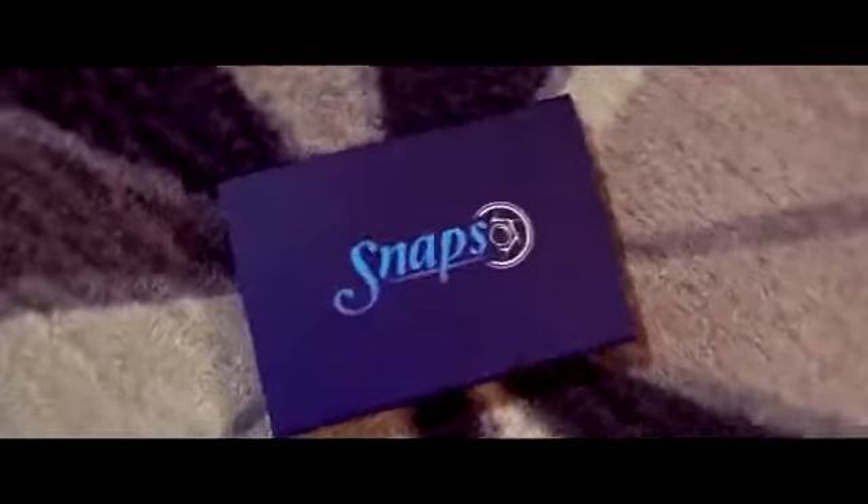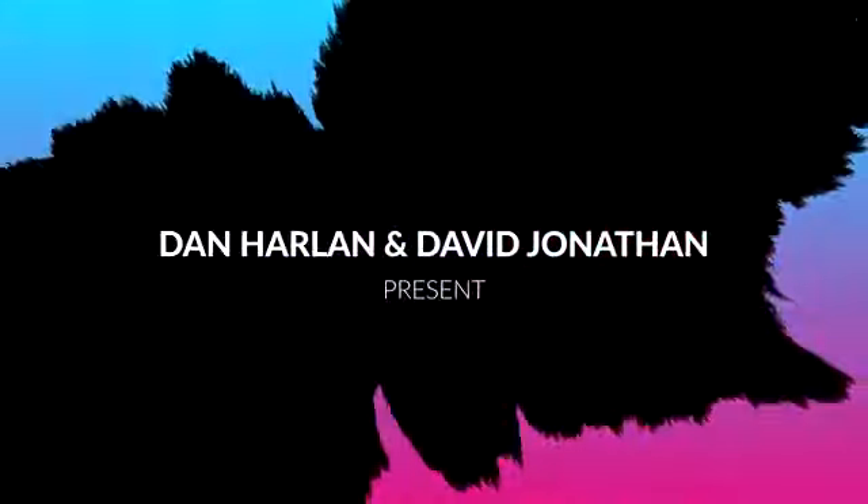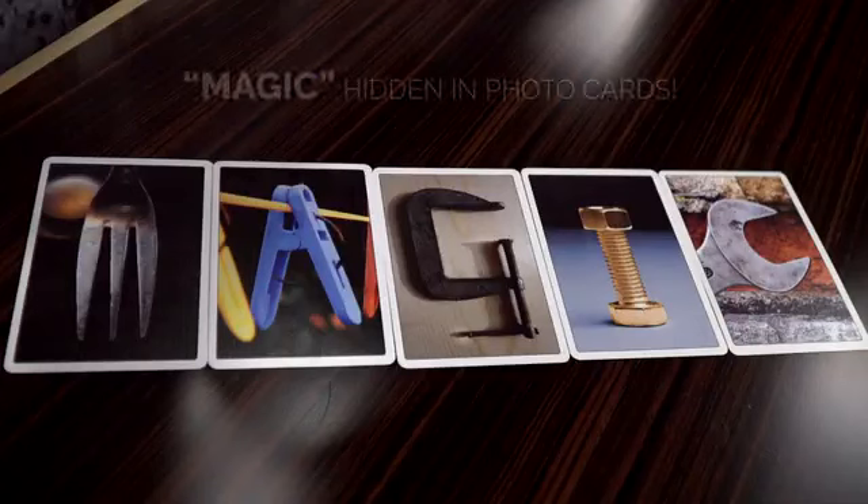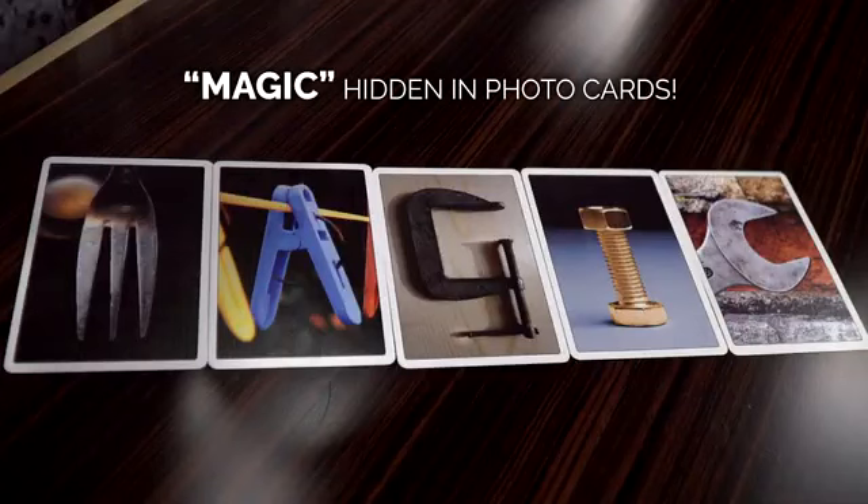Welcome to the World of Snaps. Beautifully printed, full-color photos that have a hidden secret. My friend David Jonathan and I have combined our creative talents to produce an exciting new concept in card magic. So, what's the big secret? Well, just take a look. And when you see it, you'll know just how powerful Snaps can be.